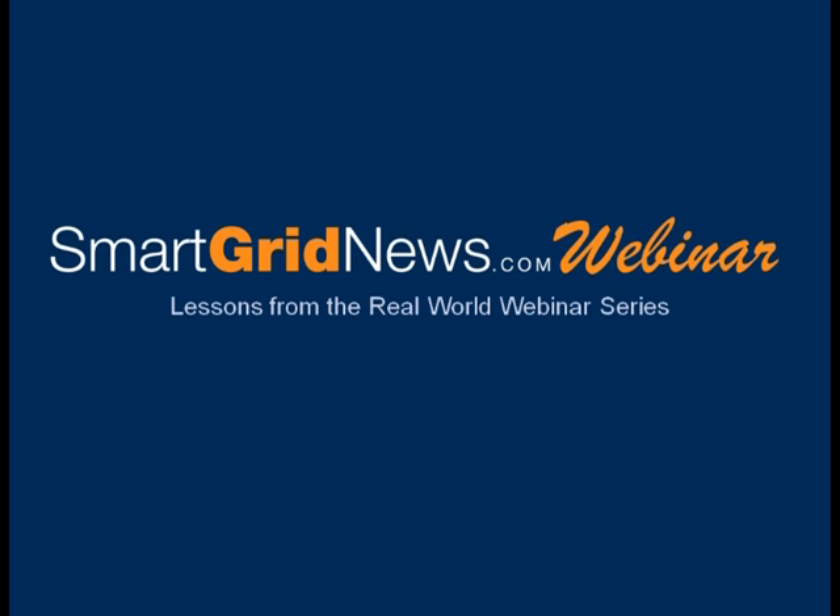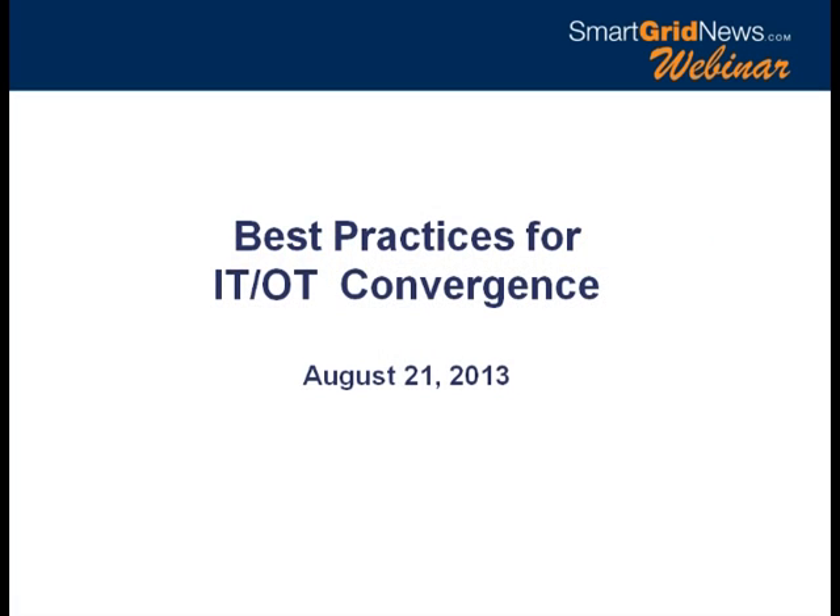Hello, everyone. I'm Jesse Burst of Smart Grid News. I'm your host and moderator today. We're here to talk about best practices for IT and OT convergence. I think this may be one of the most important webinars we've done in a while because this topic, this issue, this challenge is really inevitable for today's utilities.